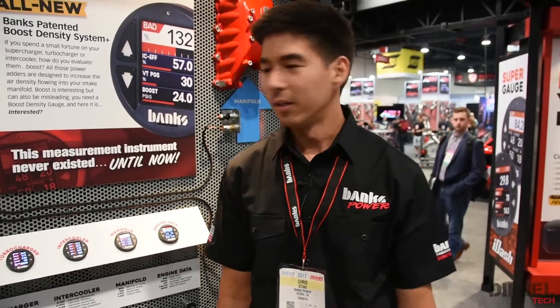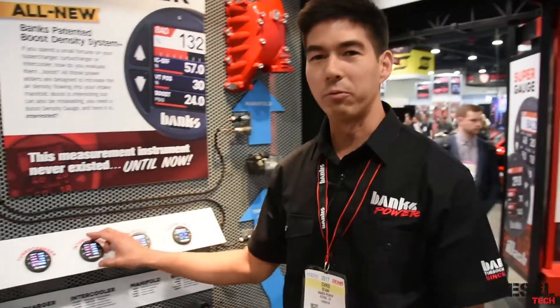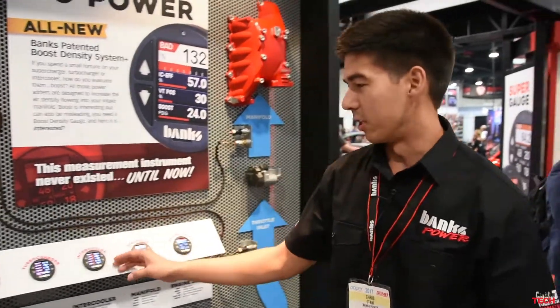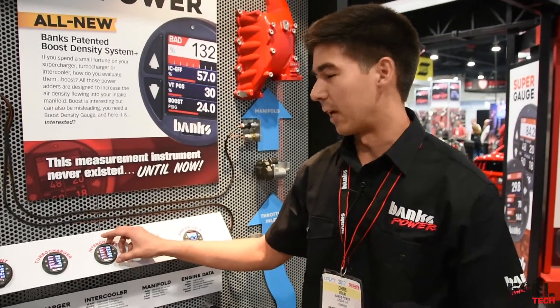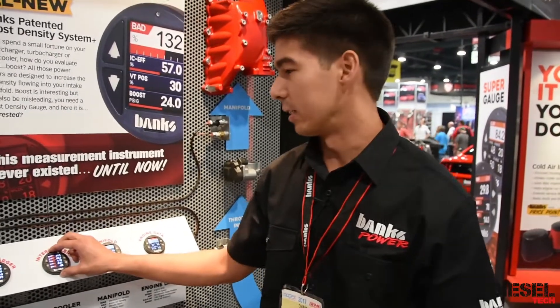I'm Chris Otami from Banks Power. I'm here to introduce our new i-1.8 gauge. This is an OBD2 gauge that you just plug into your port and it basically scans the whole vehicle and reads all of the data that the engine will display.